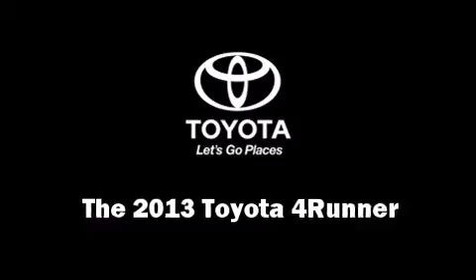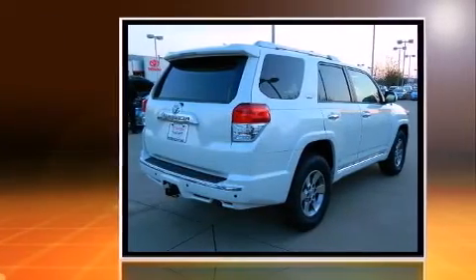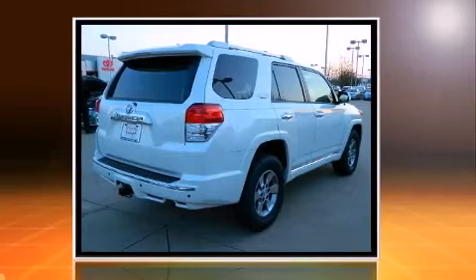The 2013 Toyota 4Runner. It features an automatic transmission, rear wheel drive, and a four-liter six-cylinder engine.